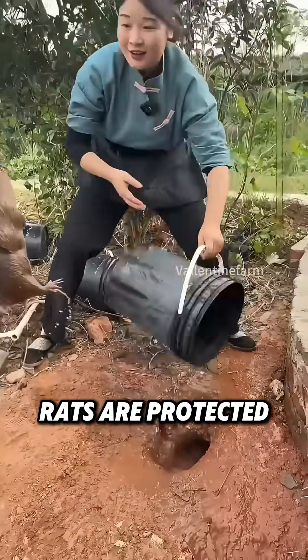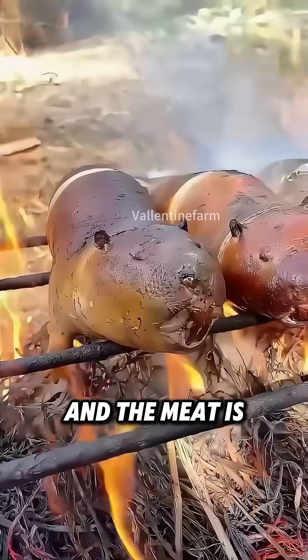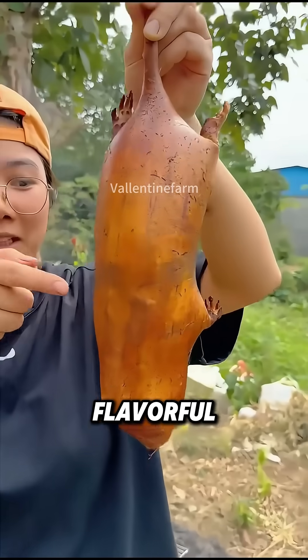While wild bamboo rats are protected, farmed ones can be a delicacy. Roast or grill them, and the meat is tender, protein-rich, and flavorful.